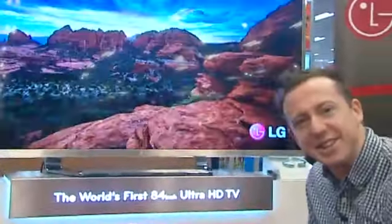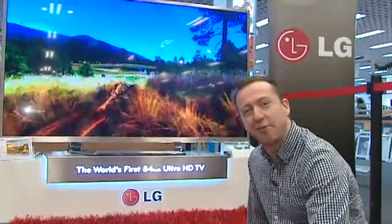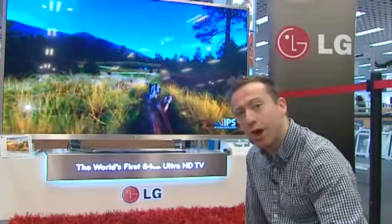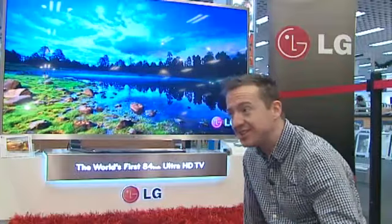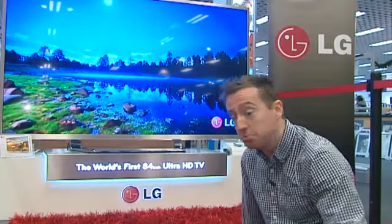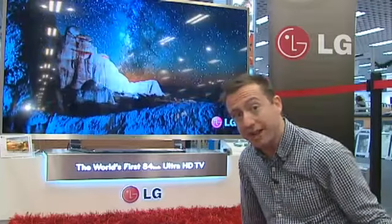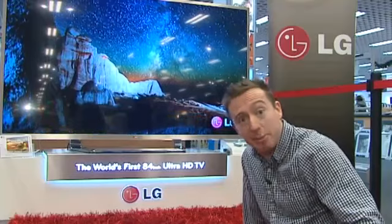This is absolutely massive. It's 84 inches of Ultra HD glory from LG, and I really can't explain how high quality this is. Ultra HD is the next generation — a snippet from the future of how we might be looking at TV in five or ten years' time. It's up to 16 times better than high definition. It looks like you could climb into the thing.